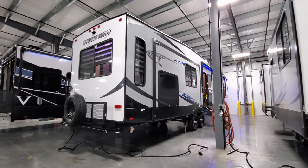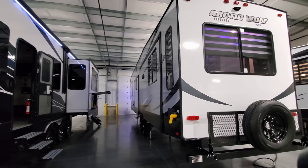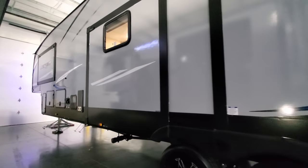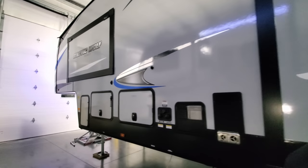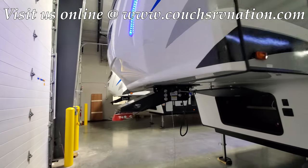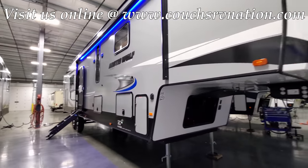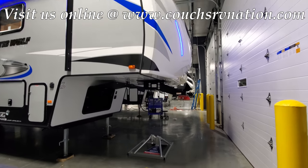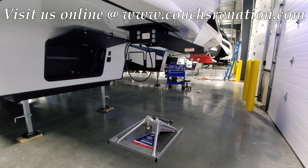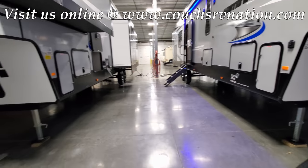Now we're on the outside doing a quick walk around of the closed unit. The Arctic Wolf is built by Forest River and is also under the Cherokee brand lineup. One customer purchasing this unit is actually going to pull it with an Anderson Ultimate Hitch instead of a traditional fifth wheel — going with the gooseneck setup instead. Definitely talk with your salesperson about that feature.